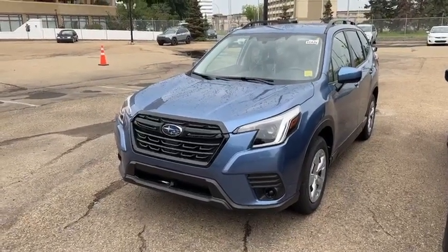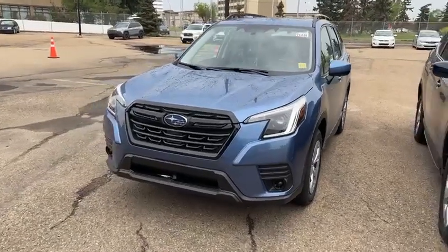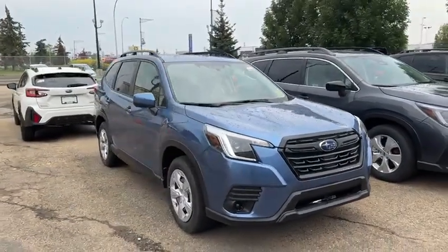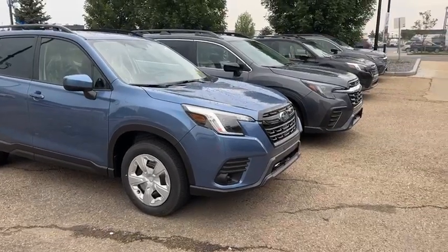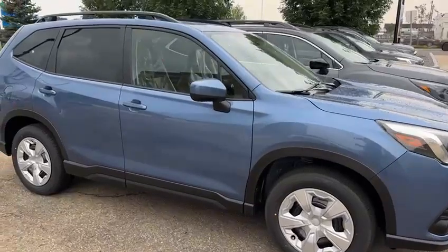Good afternoon. This is Yosef here with Rally Subaru. Here I have the 2023 Subaru Forester. This one's our test drive unit — I just want to do a quick walk around to give you an example of what they look like. This is just the base trim here, but it looks pretty sharp.